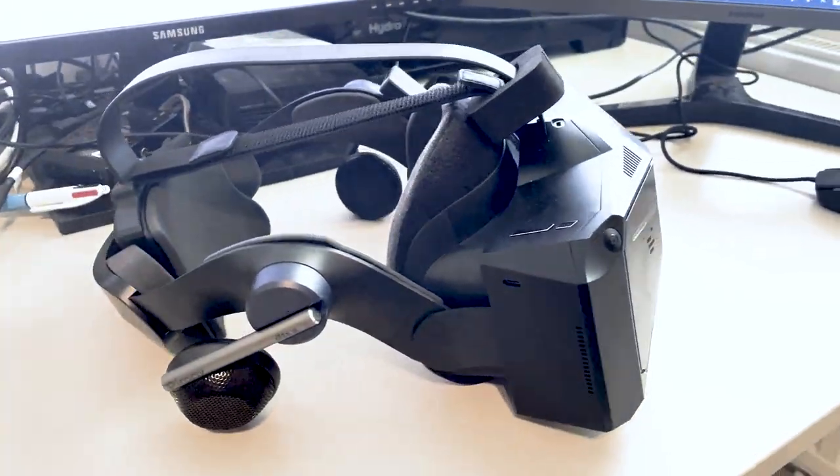And I have to say, until you've given VR a try, it's hard to imagine how immersive it feels. So today we'll be taking a look at the Pimax VR headset, which will significantly improve your flight simulator experience.